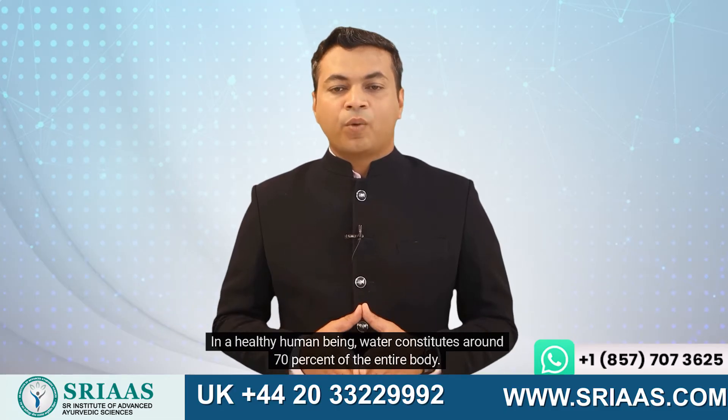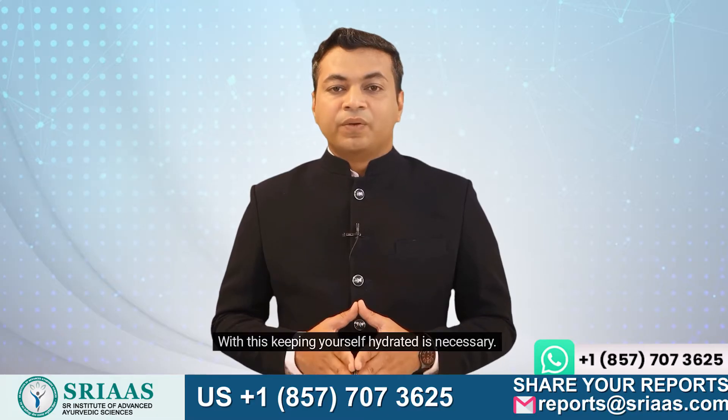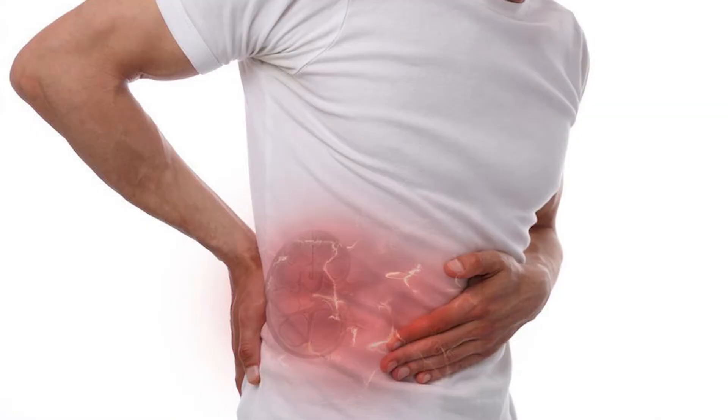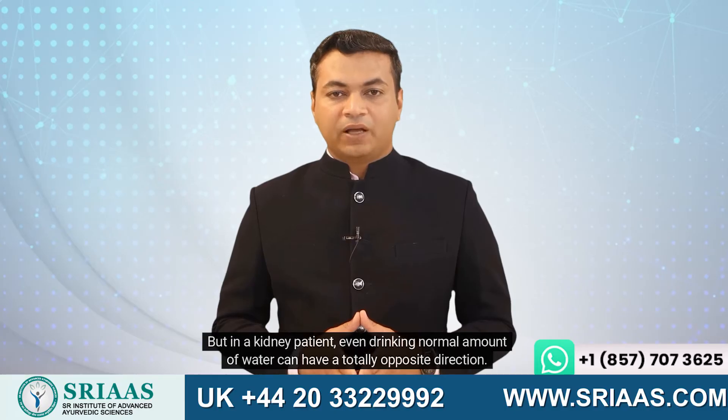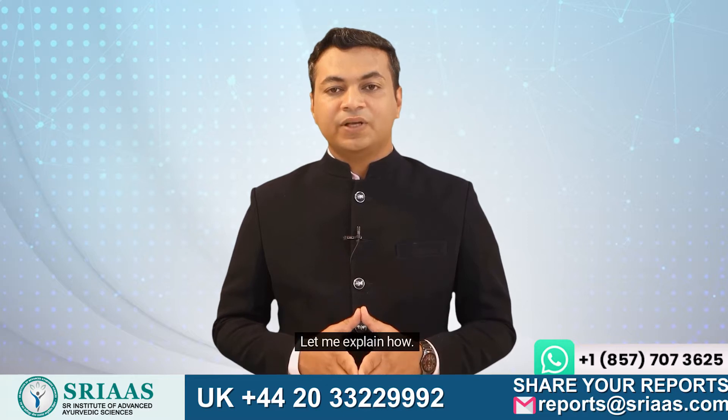In a healthy human being, water constitutes around 70% of the entire body. Keeping yourself hydrated is necessary. But in a kidney patient, even drinking a normal amount of water can have a totally opposite effect. Let me explain how.